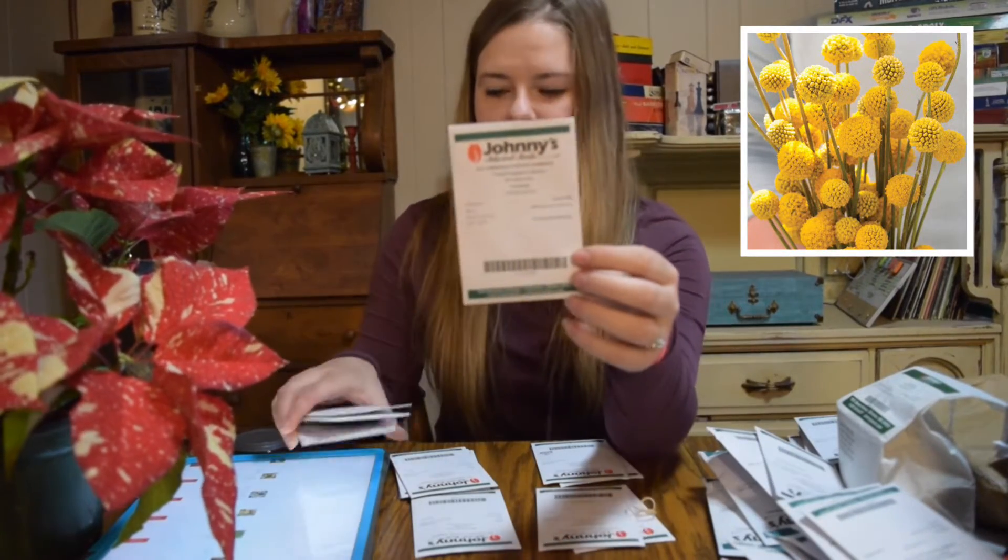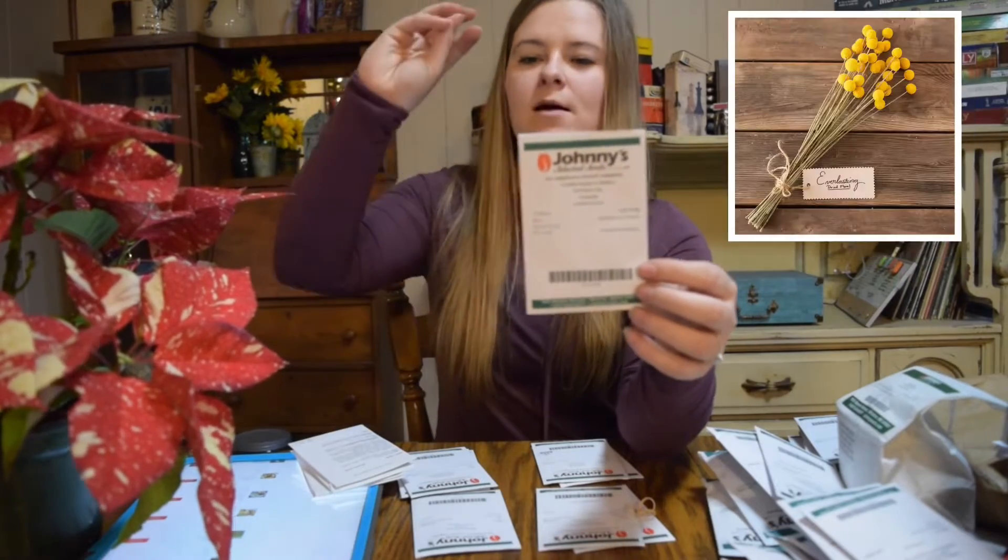Craspedia has kind of silvery leaves and then a long stalk with a yellow ball on top. It's really interesting — I've never really seen a flower like this.